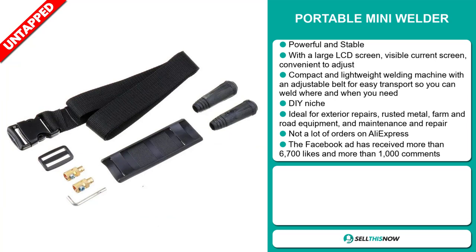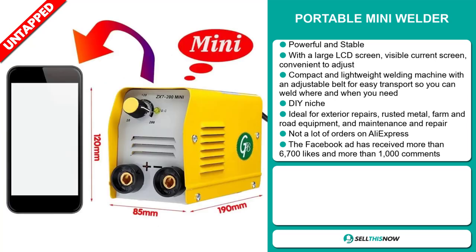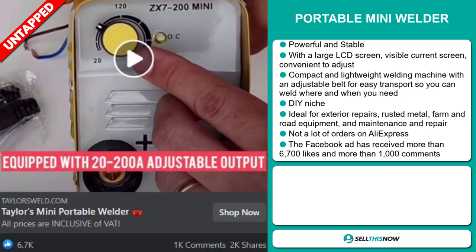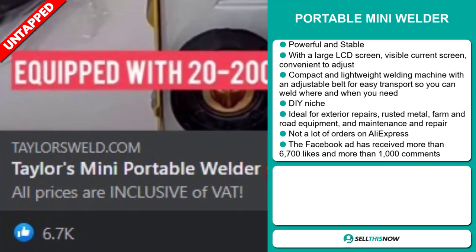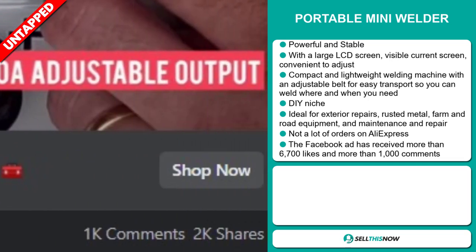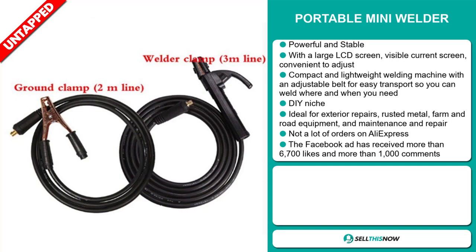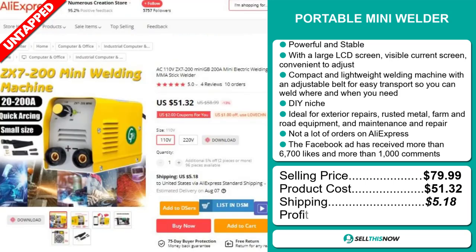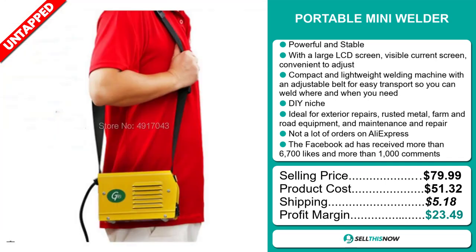We also think it has a lot of untapped potential — so far there haven't been many orders on AliExpress, so you could definitely take advantage of this. The Facebook ad has received more than 6,700 likes and more than 1,000 comments. The selling price for the Portable Mini Welder is just under $80, whereas the product cost is only $51.32. Shipping will set you back $5.18, so you're looking at an excellent profit margin of $23.49.